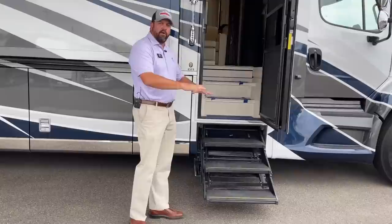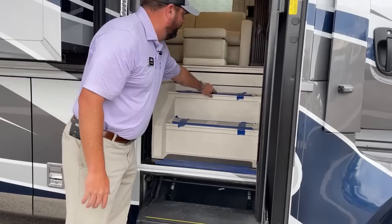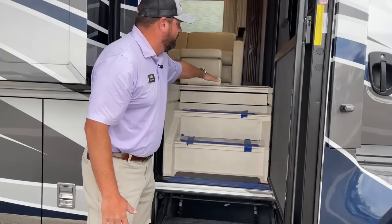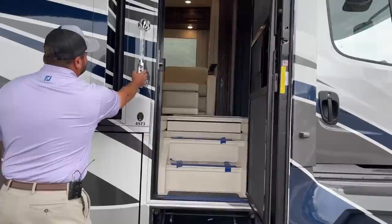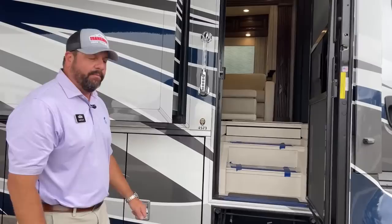There are hydraulic steps — as the coach levels up and down, these steps make for a nice gradual entrance. The steps go up at an angle and you have an actual step cover that comes out and raises up to make the floor flush. Right at the entrance there's a keypad to unlock the entrance door and all your compartments. It also comes with a couple of key fobs to lock and unlock the coach.